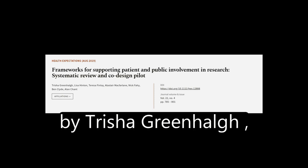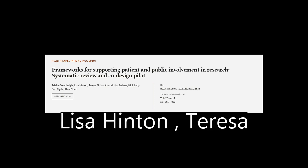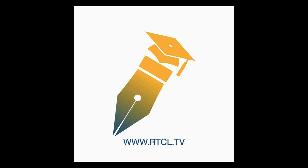This article was authored by Tricia Greenhaug, Lisa Hinton, Teresa Finley, and others. We are article.tv — links in the description below.